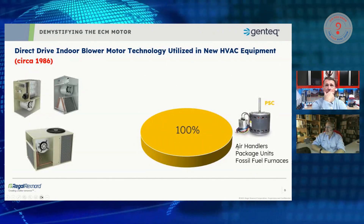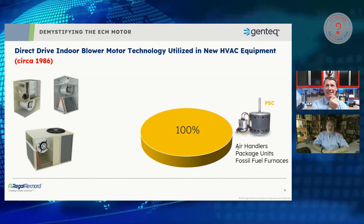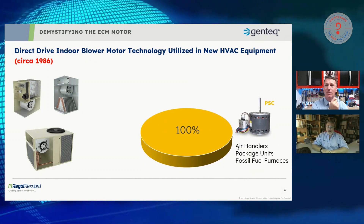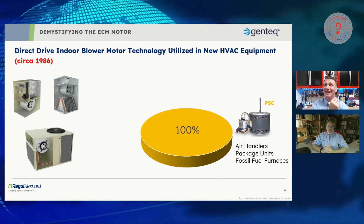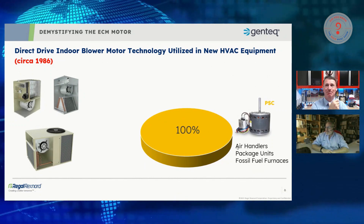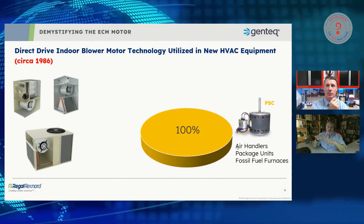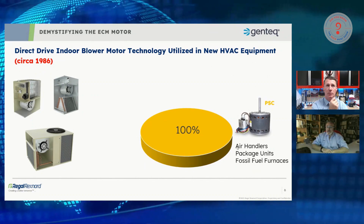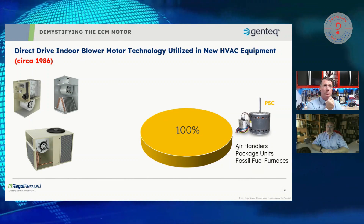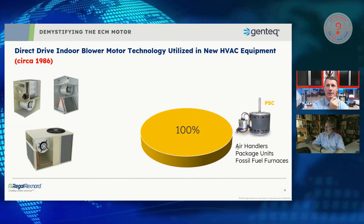I wanted to work in a little bit of history. It's interesting — when you watch this progression, it's eye-opening where ECMs came into the industry and how much earlier they were around before most people thought they were. History became more interesting to me as I got older, and this timeline is sort of interwoven throughout the presentation.